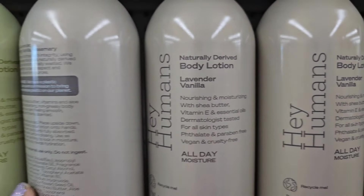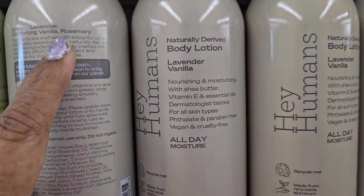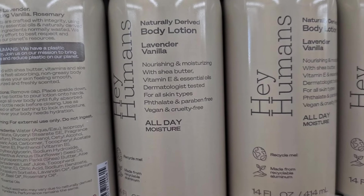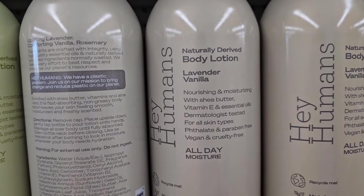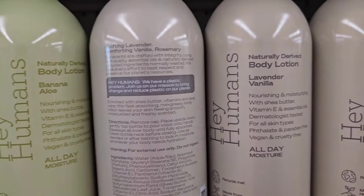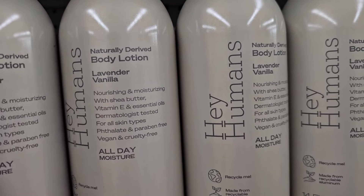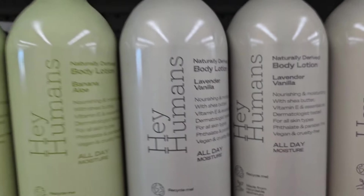Cruelty free. So this is what they have here — comforting vanilla and rosemary, and the other one is aloe vera orange zest. I didn't get a chance to look them up online to see how much they are.